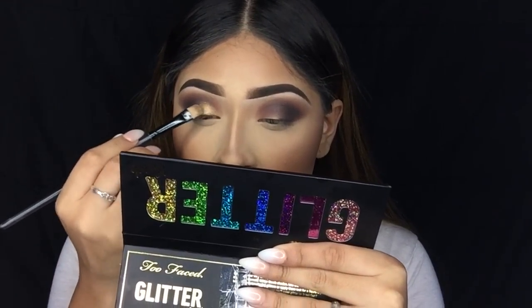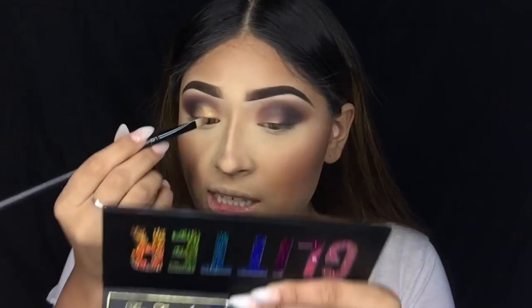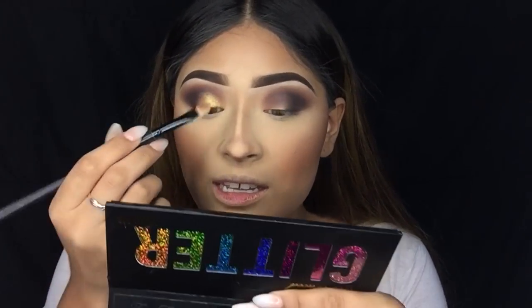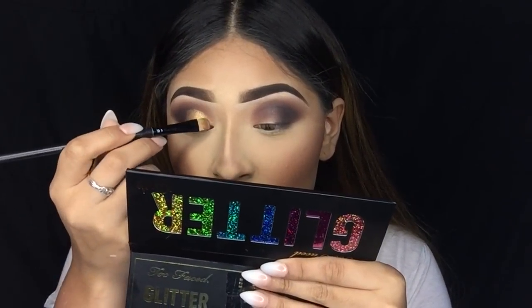These eyeshadows also say you can use their glitter glue to press the glitter onto the lid, but I'm not sure if I want to do that yet. Right now applied dry it's giving me okay pigmentation — it's definitely there, it looks really pretty — but I want to try it wet now. I'll use a little bit of Fix+ on my brush. Oh yes, it definitely gave it a lot more pigment for sure! Oh my god, do you guys see that? Yeah, I am definitely going to be using these wet.